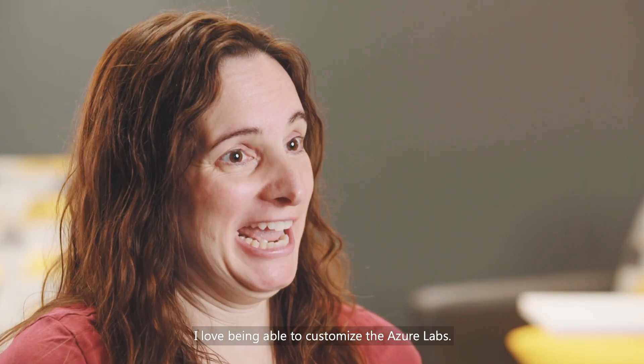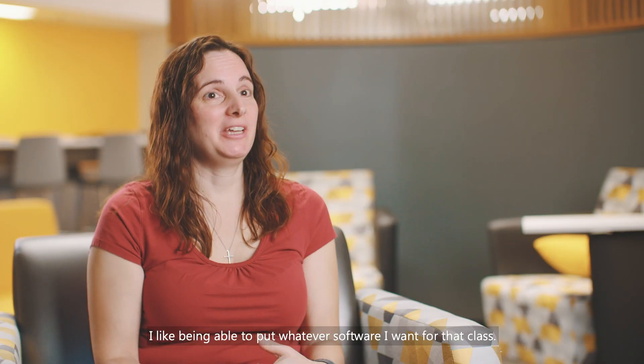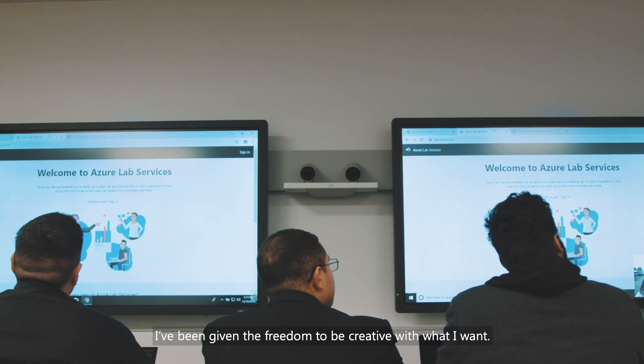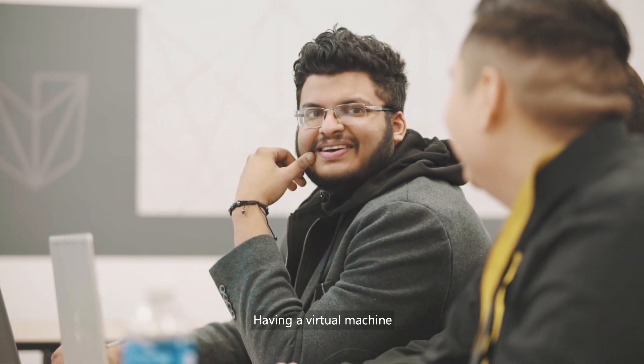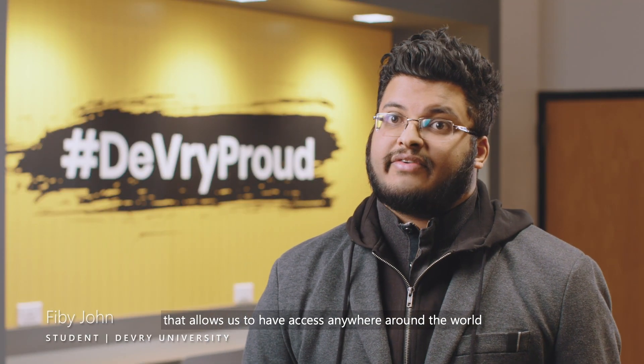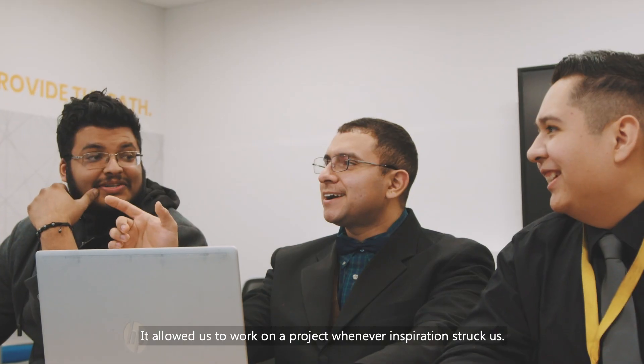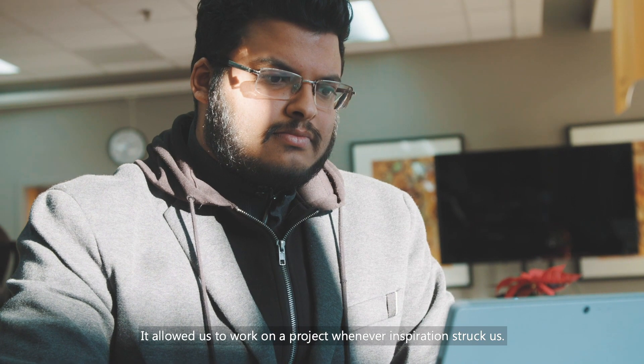I love being able to customize the Azure labs. I like being able to put whatever software I want for that class — I've been given the freedom to be creative with what I want. Having a virtual machine that allows us to have access anywhere in the world is a benefit to us. It allowed us to work on a project whenever inspiration struck us.